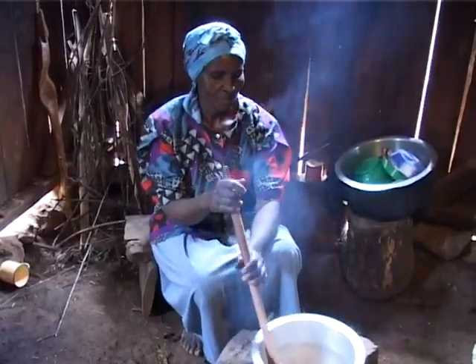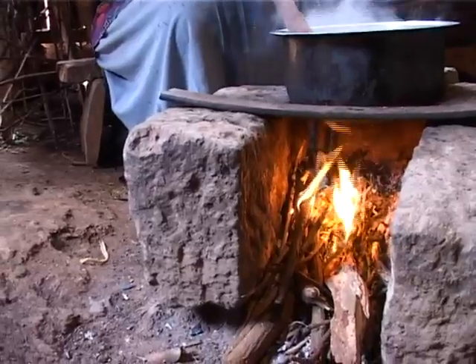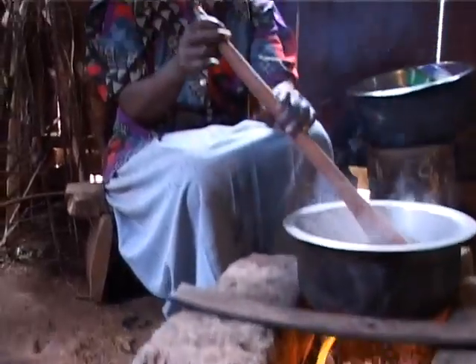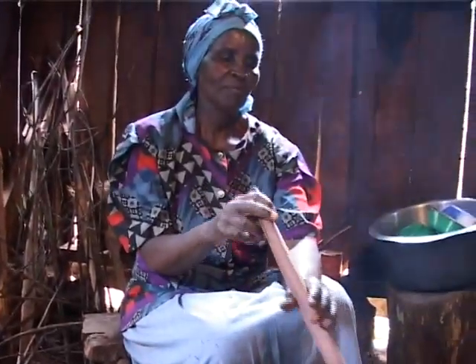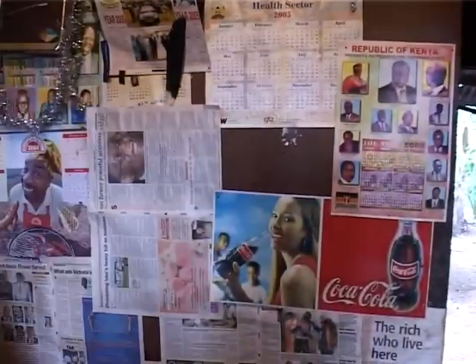Traditionally, people in the district have relied on wood and kerosene as their main sources of energy. This means that forests are being destroyed for firewood, and respiratory health problems caused by smoky fumes are all too common. The small hydropower plants allow them to use electricity for most of their needs.